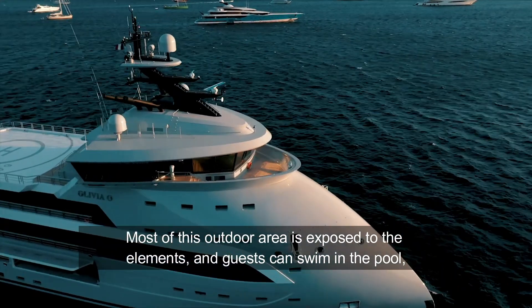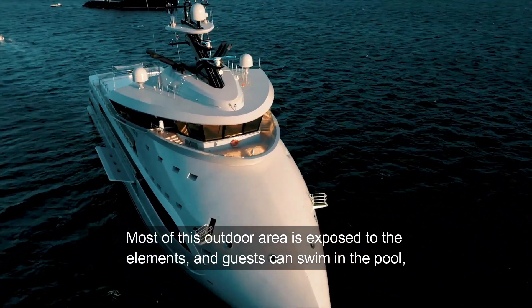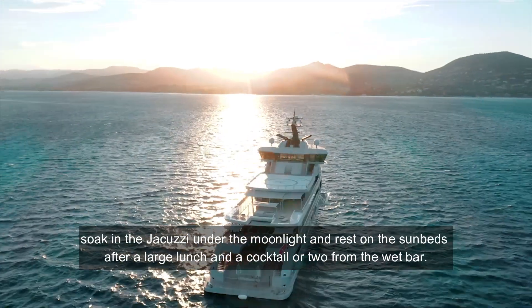Most of this outdoor area is exposed to the elements, and guests can swim in the pool, soak in the jacuzzi under the moonlight, and rest on the sunbeds after a large lunch and a cocktail or two from the wet bar.